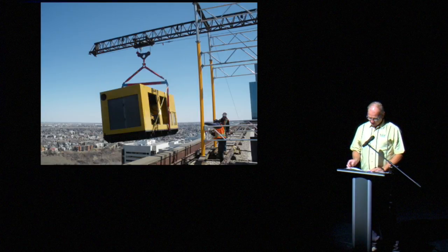This photo, taken with a fisheye lens, gives the illusion of the gantry — the yellow leg starting to flex, and the boom bending downwards, forcing the entire load to want to topple off the 45th floor edge. Luckily, it never happened.